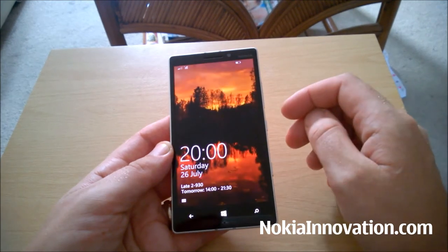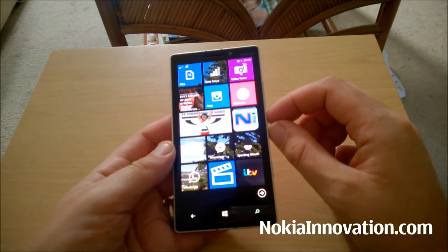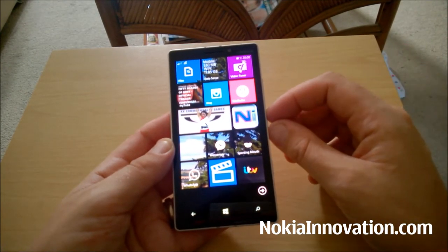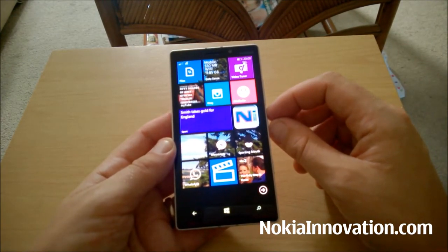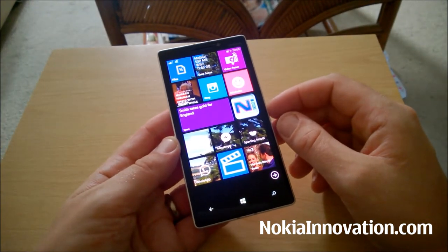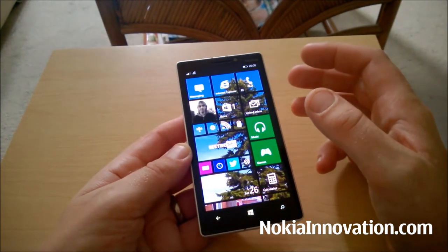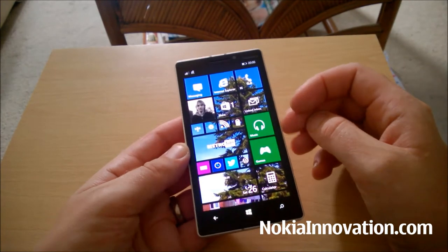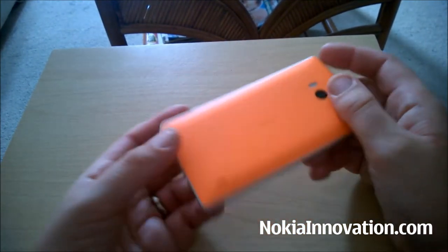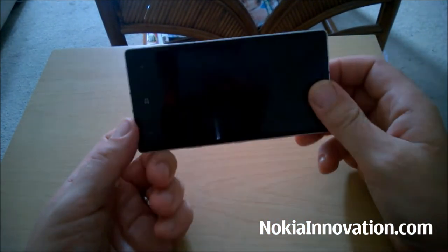It does still have double tap to wake. It does take a bit of getting used to when you're used to the 920 or any other Lumia device with glance screen — just sliding out of your pocket and glancing at it without unlocking it to check the time and any missed calls or emails. So to see a blank screen every time is a bit disappointing, but I think I could get used to it.